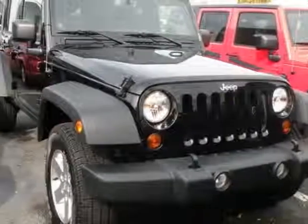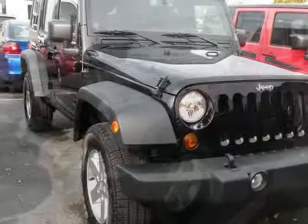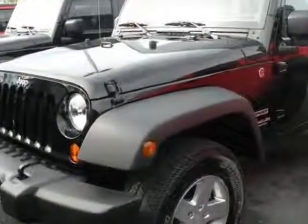Come take a look at this new 2013 Jeep Wrangler Unlimited. For your protection, this vehicle has a full factory warranty.